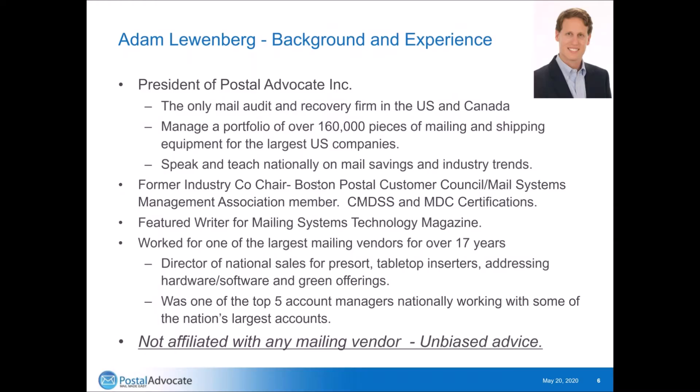A little bit about our presenter today, Adam Lewenberg. He is the president of Postal Advocate, the only mail audit and recovery firm in the U.S. and Canada. We manage a portfolio of over 160,000 pieces of mailing and shipping equipment for the largest U.S. companies. He speaks and teaches nationally on mail savings and industry trends. He is the former industry co-chair for the Boston Postal Customer Council and a member of the Mail Systems Management Association with certifications of CMDSS and MDC.